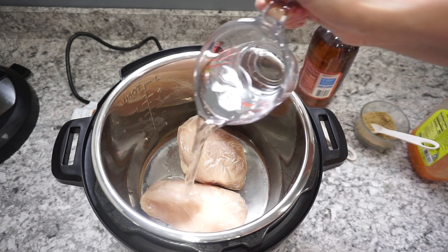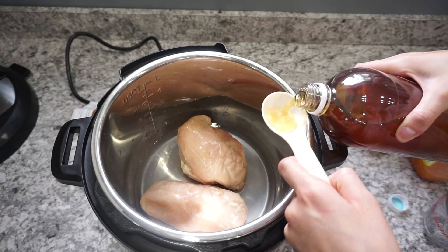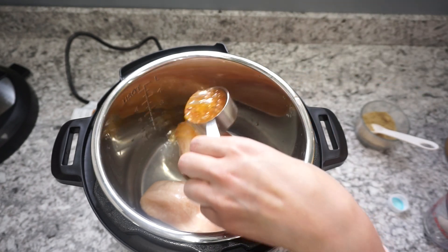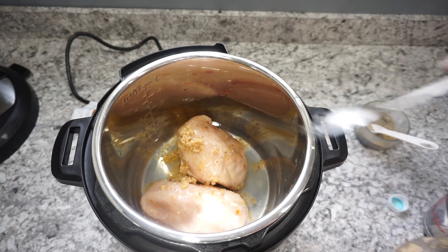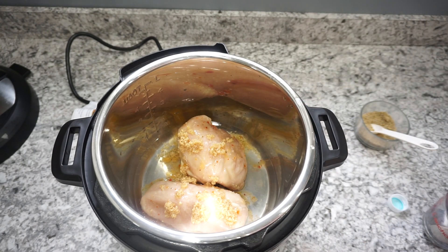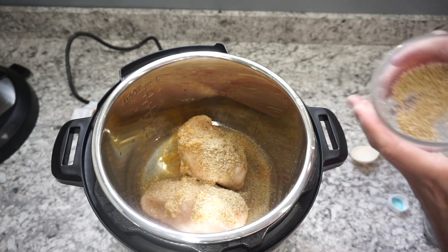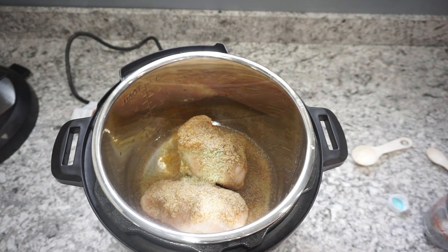In my Instant Pot I just have two large chicken breasts — mine were frozen. I'm adding in one cup of water with about half a tablespoon of apple cider vinegar, and also a quarter cup of zesty Italian dressing. The recipe actually called for one tablespoon of Worcestershire sauce but I was completely out, so I substituted the zesty Italian dressing. I also added a couple big scoops of minced garlic — I definitely went heavy on the garlic — and then I sprinkled that dry rub right on top.